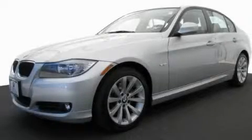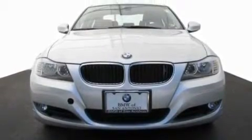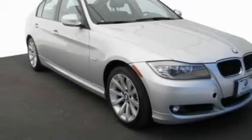This is a certified pre-owned 2011 BMW 328, a luxurious package designed with the finest elements in mind. It has a six-cylinder engine and an automatic transmission.